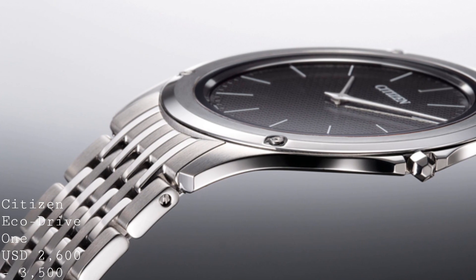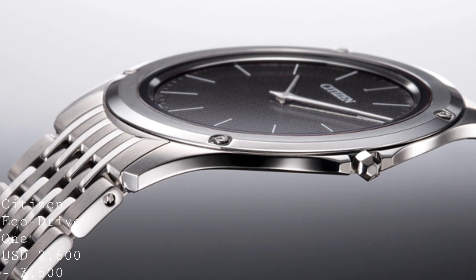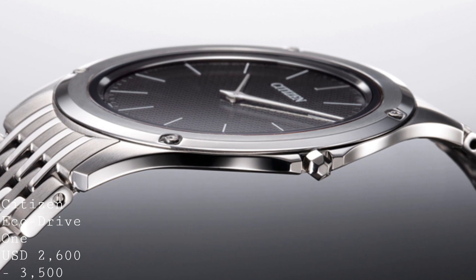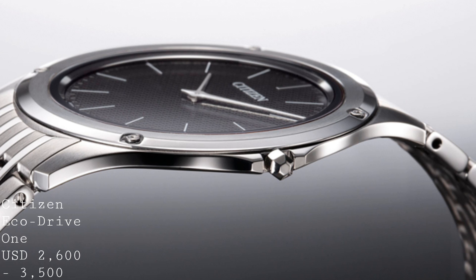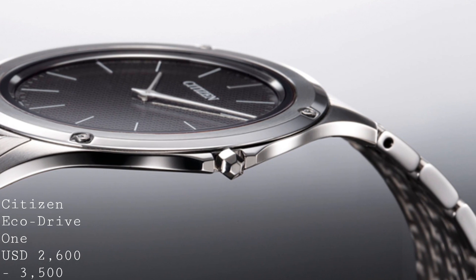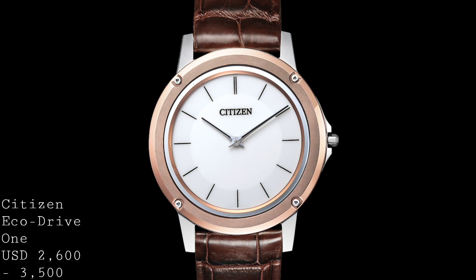This following watch is a rather curious one that turned a lot of heads when it was released: the Citizen EcoDrive 1. It comes in a couple of different versions ranging between 39 and 40 millimetres in diameter with rather different shapes depending upon the model. The crucial thing about these watches is that they are only 2.98 millimetres thick. Ultra-slim mechanical movements are often thicker than this entire watch, which I think is quite staggering.